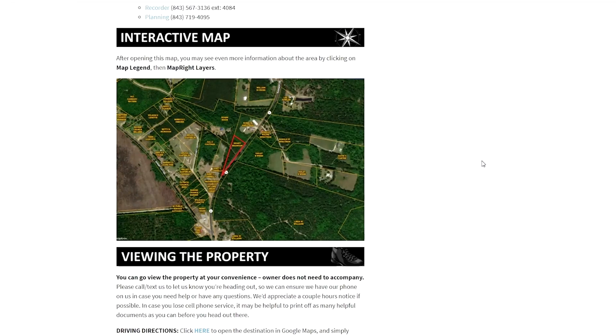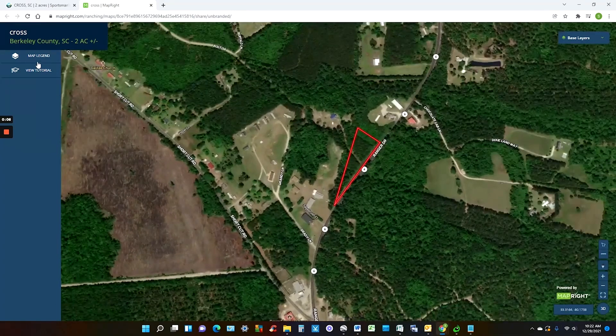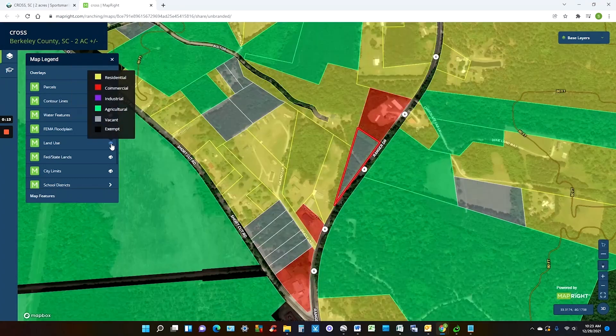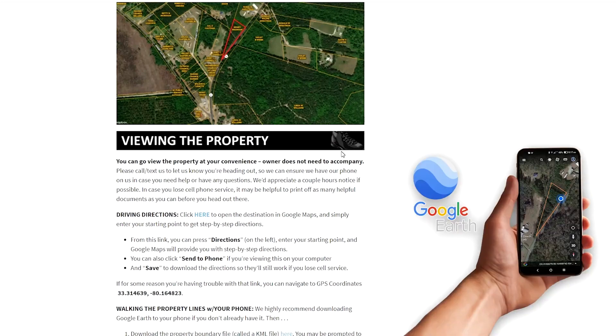All of our research on properties is posted to these pages, but I'll just cover a few of the highlights right now. The interactive map is incredibly cool and useful, so check that out. Play around with different angles and different layers of information through this map legend here, where you can add contour lines, water features, floodplain, and land uses. If you plan on visiting the property, you can do that as soon as you want, but be sure to read this section here — 'viewing the property.' It'll help you find it and also help you find the property lines by using Google Earth on your phone while you're on site. Very handy tool.